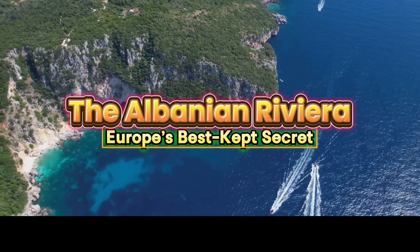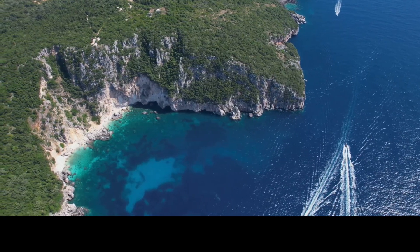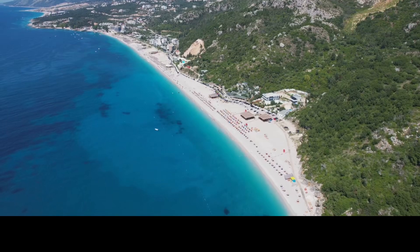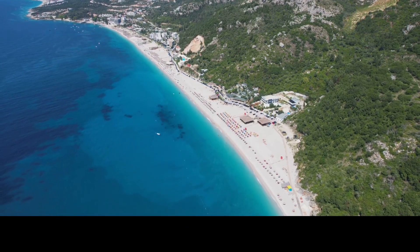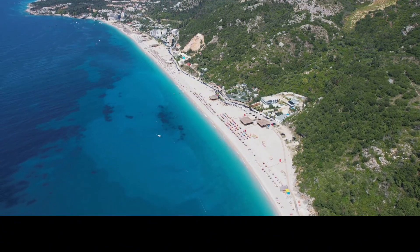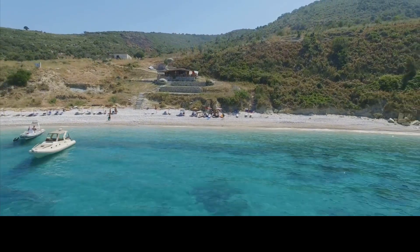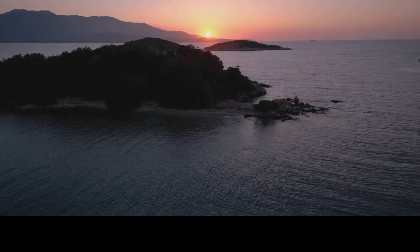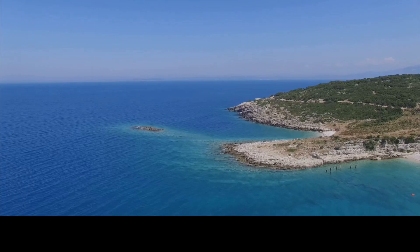Albania's Riviera is a stretch of unspoiled coastline dotted with turquoise waters, secluded beaches and quaint villages. Unlike other Mediterranean hotspots, you can find peace and natural beauty here without the heavy crowds. Visit beaches like Dhermi, Ksamil and Himara for a tranquil seaside experience. The beach town of Ksamil is known as the Ionian Pearl, due to its beautiful clear waters and small white sand beaches.